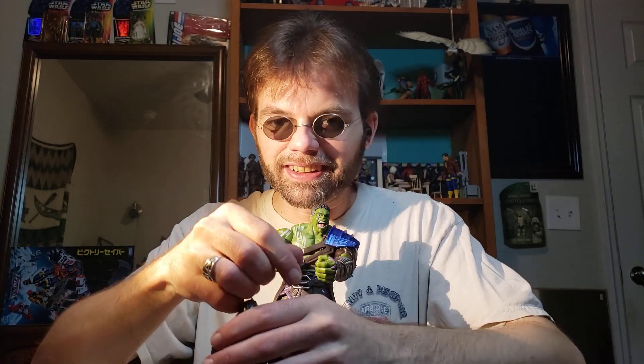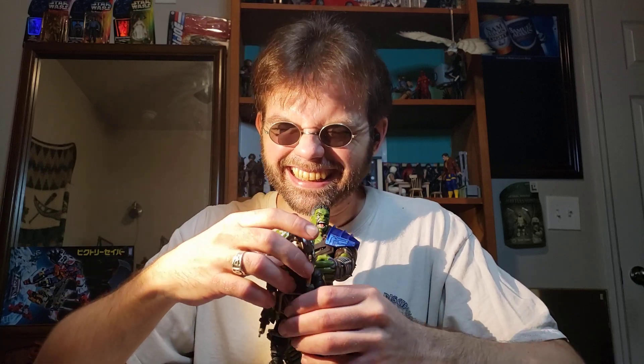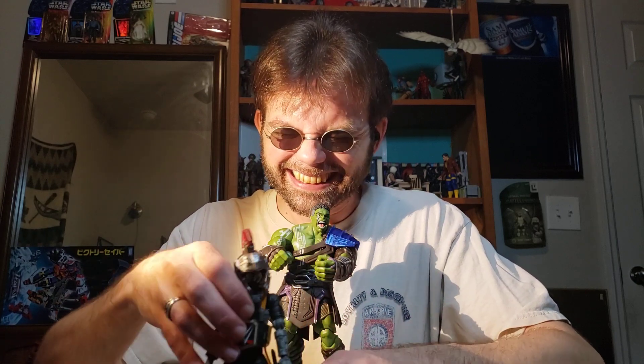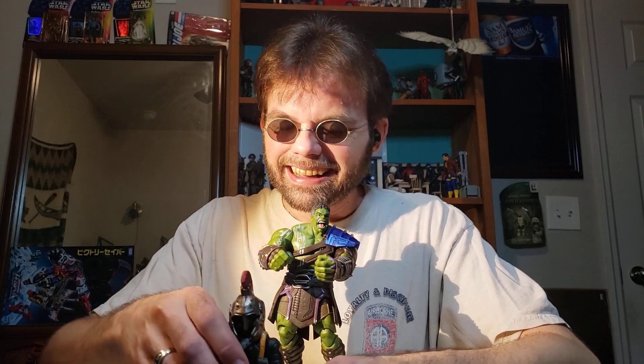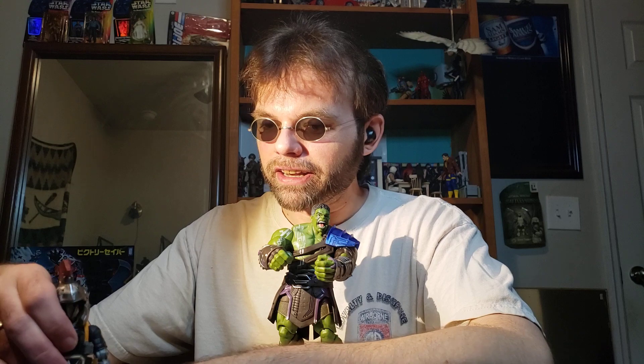Let's see how the helmet compares on the Cobra BAT. He looks like Marvin the Martian — he's got a Marvin the Martian head now. That made me laugh. We're just going to move the BAT over here and put it behind my nameplate.